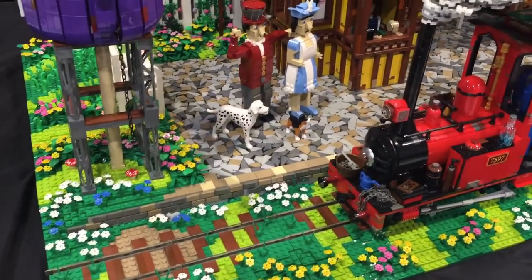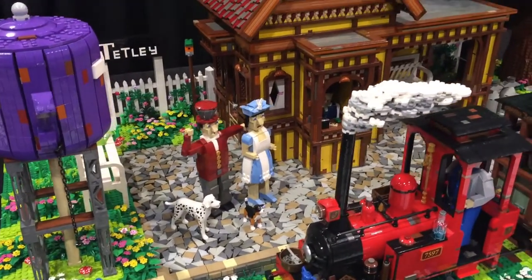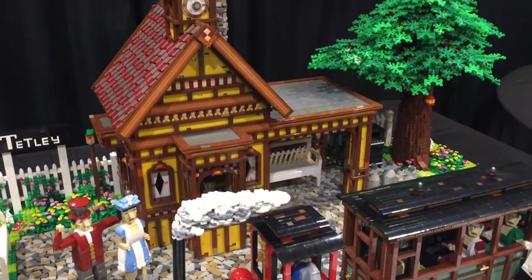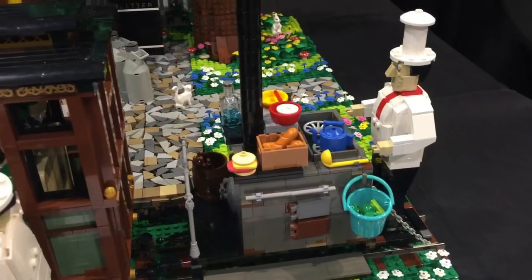The next display is Sunday Afternoon Tea Train to Tetley. With 16,700 bricks and 170 hours to build, this scene depicts a quaint English countryside and a teapot water tower. There are not many bigger scale builds where you can still appreciate this level of detail.